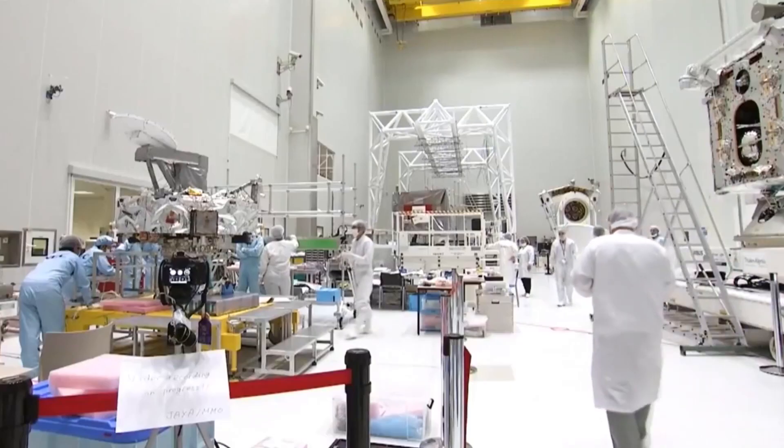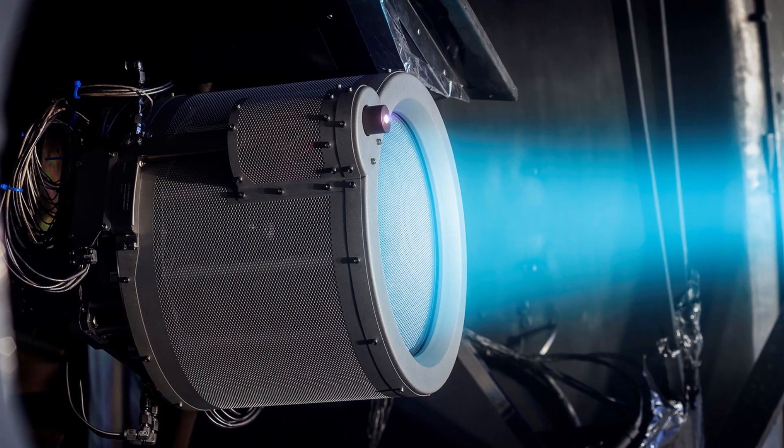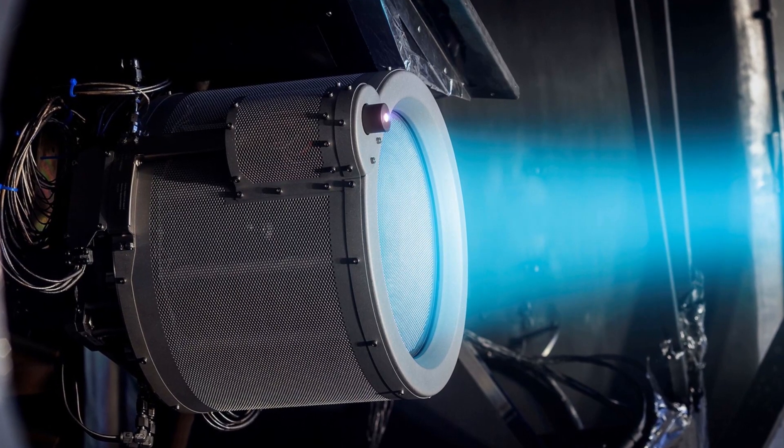The advancements that Kinetic have made in electric propulsion have innovated to such a point it's one of the most powerful electric propulsion thrusters on the planet. The key technology is the ion thrusters, which is the technology that Kinetic has been developing for over 50 years.